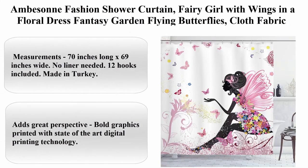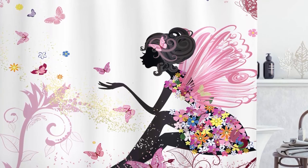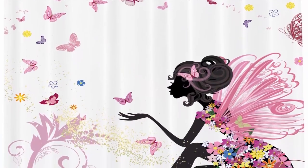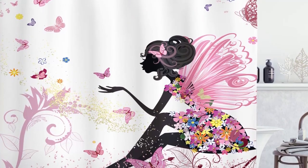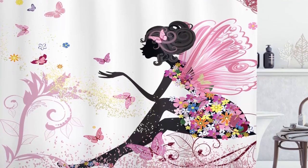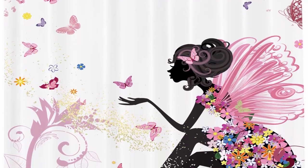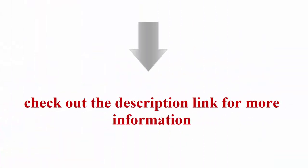Top 10. Ambison Fashion Shower Curtain — fairy girl with wings in a floral dress, fantasy garden, flying butterflies, cloth fabric bathroom decor set with hooks, 70 inches long, pink and white. About this item: Polyester, Imported. Measurements: 70 inches long x 69 inches wide. No liner needed, 12 hooks included. Made in Turkey from high quality 100% polyester Turkish fabric material. Water resistant, non vinyl, non PEVA. Machine washable and dries fast. Features vibrant colors and clear image, no fading. Bold graphics printed with state-of-the-art digital printing technology. Designer artwork — not a common usual shower curtain you can find anywhere. Unique, genuine, fun. Check out the description link for more information.